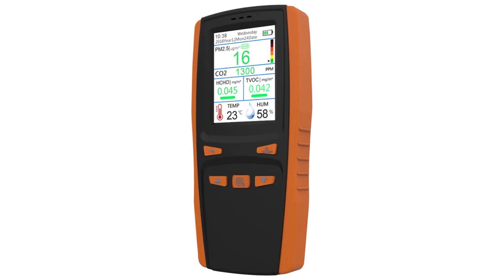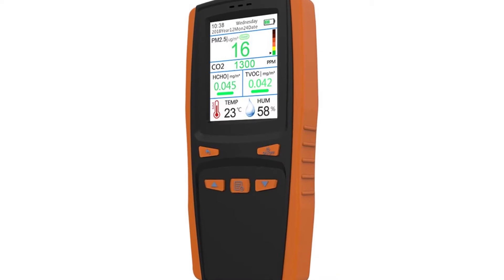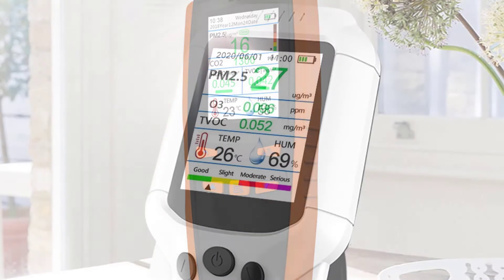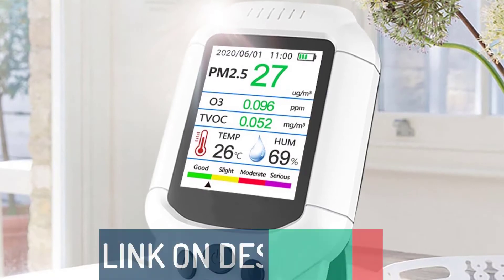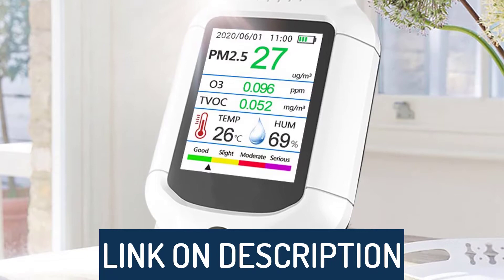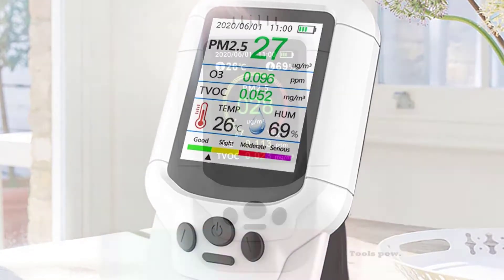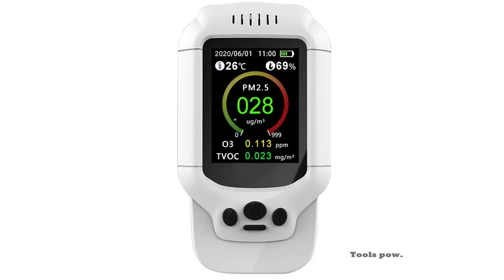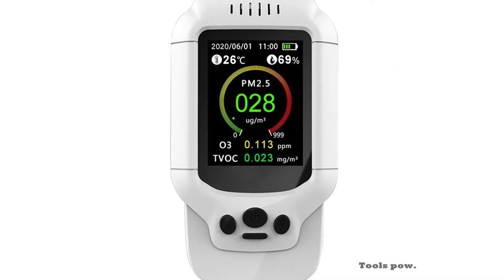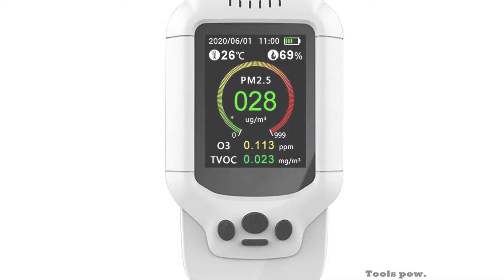Hi guys, today's video we're going to check out the 5 best ozone analyzers on the market. This list was made based on our personal views, and are listed based on rating, review, orders, price, quality, durability, and more. To see prices and get more info about the products shown, be sure to check out the description below. Before we dive in, make sure you subscribe and hit the notification bell to get the latest product review videos from the channel. Okay, let's get started with today's video.